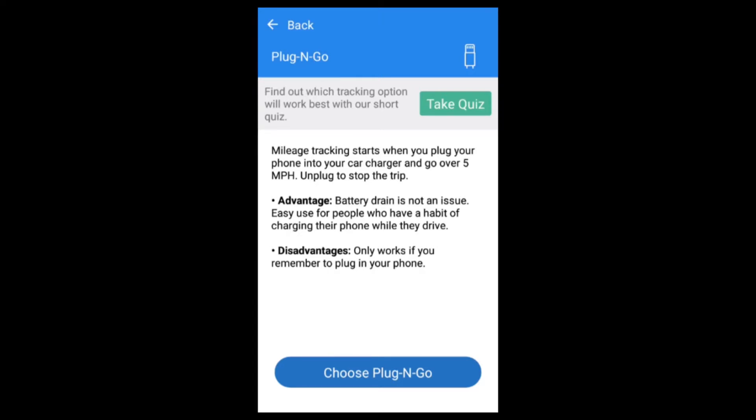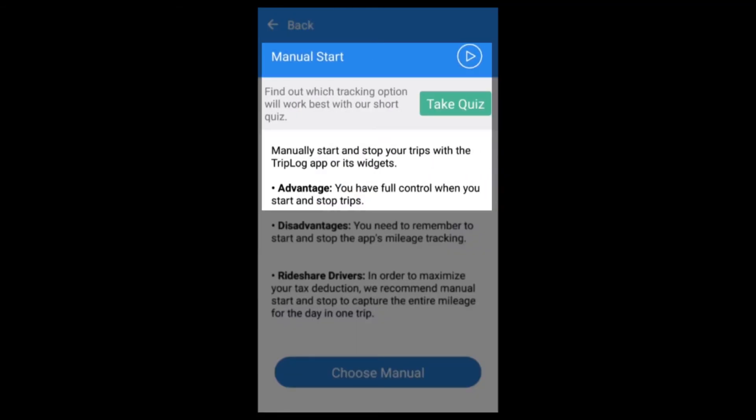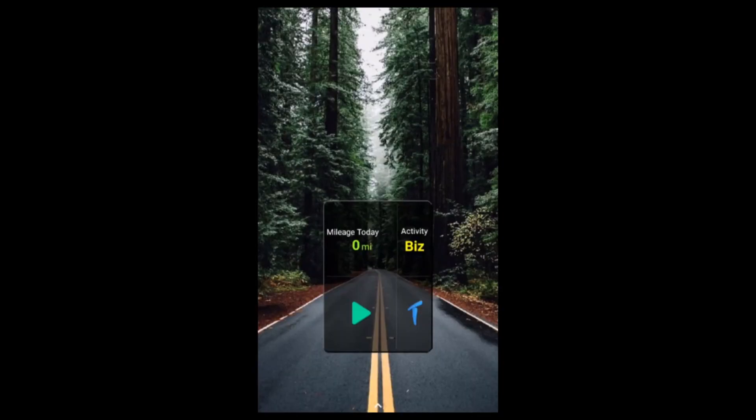There is always the ability to manually start and stop trips. With Triplog, you can choose the level of control you have. We have optional widgets on Android and iOS to give you additional control of starting and stopping trips without even opening the app.